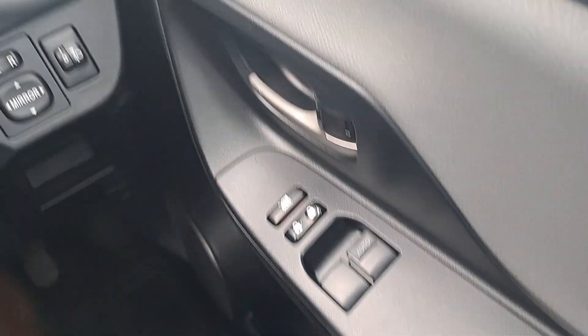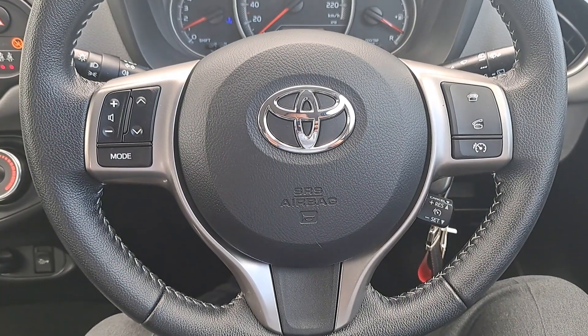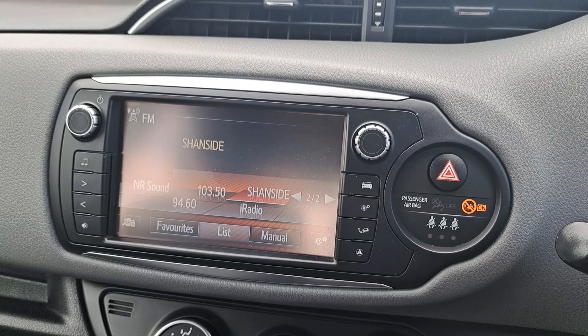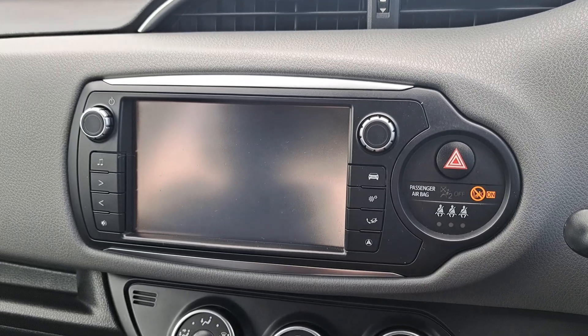It's got electric windows in the front and electric mirrors. A multi-functional steering wheel, a built-in radio, phone controls and the speed limiter. It's got a touchscreen radio with built-in Bluetooth. It's got the reversing camera.